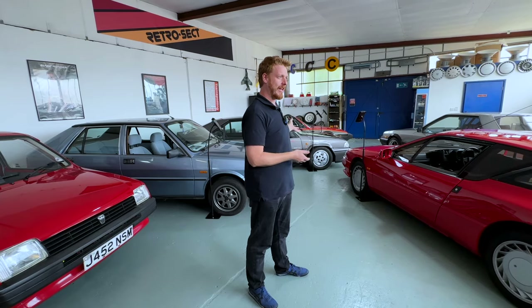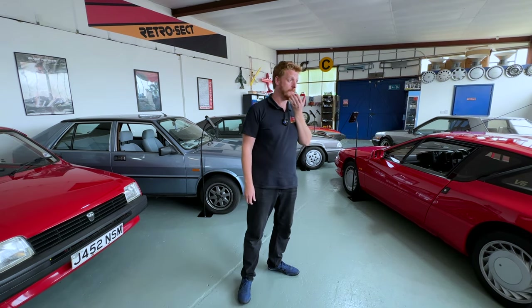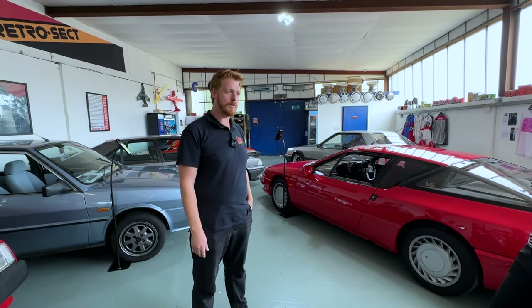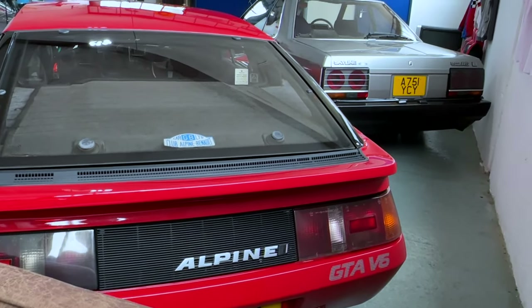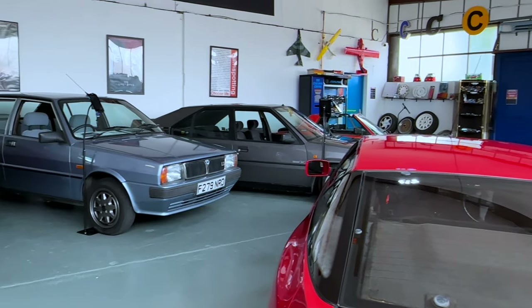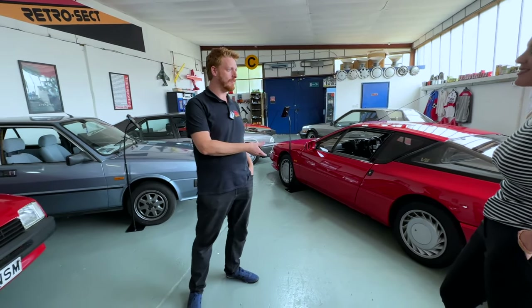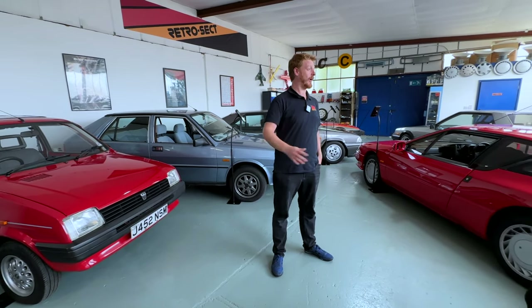The stuff I'm passionate about is what I was lusting after when I was growing up. My biggest influence is my dad - he worked for Car Magazine from the late 70s to 80s as art director, bringing home cars they were doing photo shoots with. The big one that sticks in my mind is a Lancia Delta Integrale, which is a pretty famous rally car.